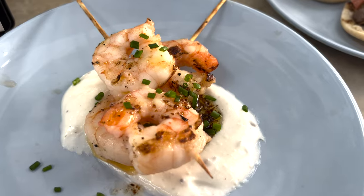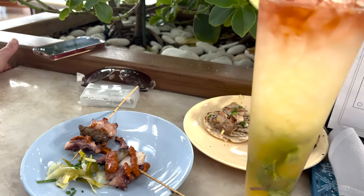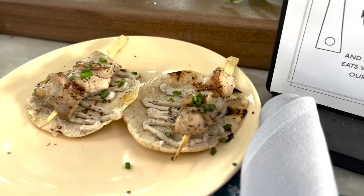The Dock restaurant serves small plates. These include goat cheese polenta, grilled shrimp, Spanish octopus, fire roasted chicken on a pita, and hanger steak on a pita. The food is really good.